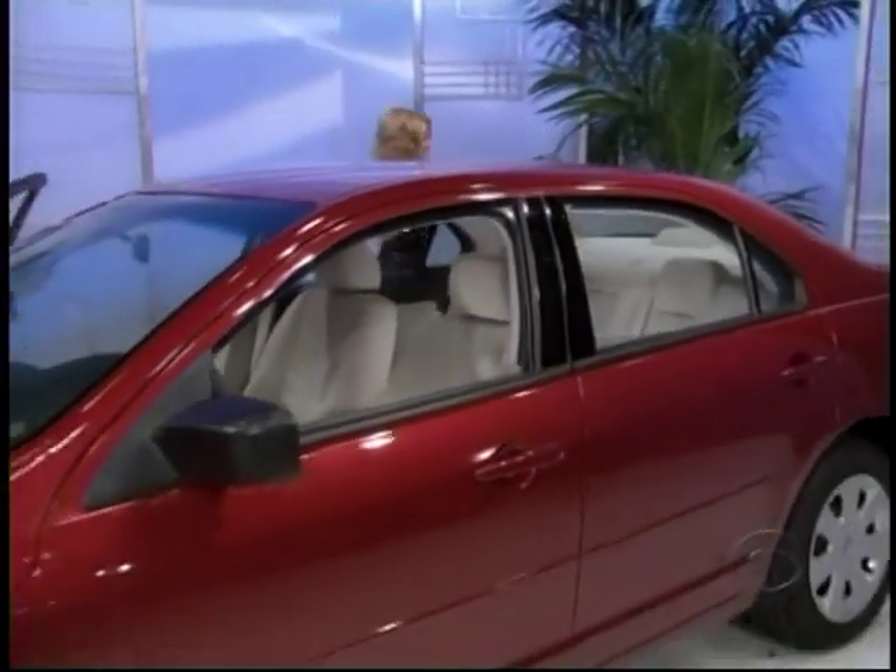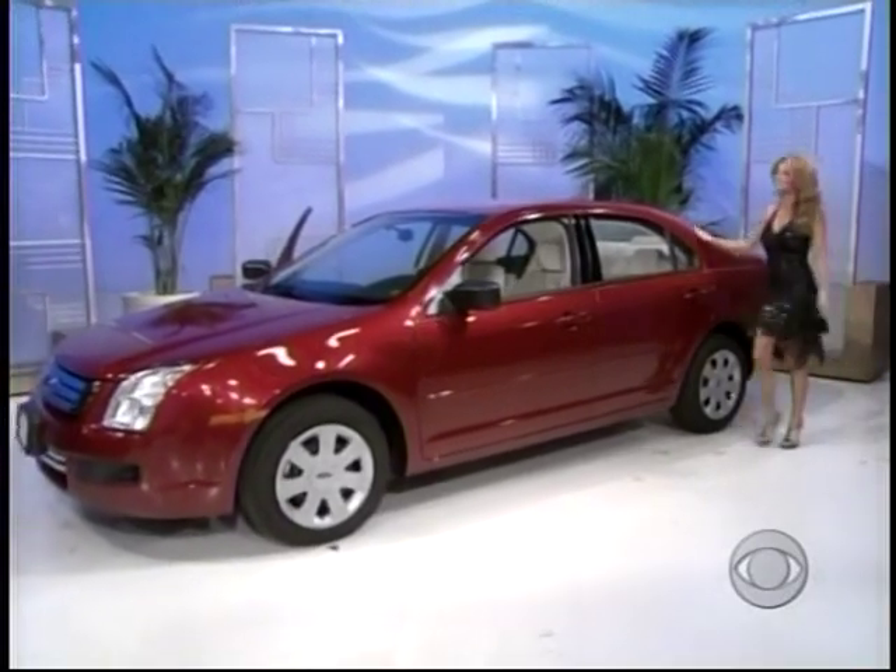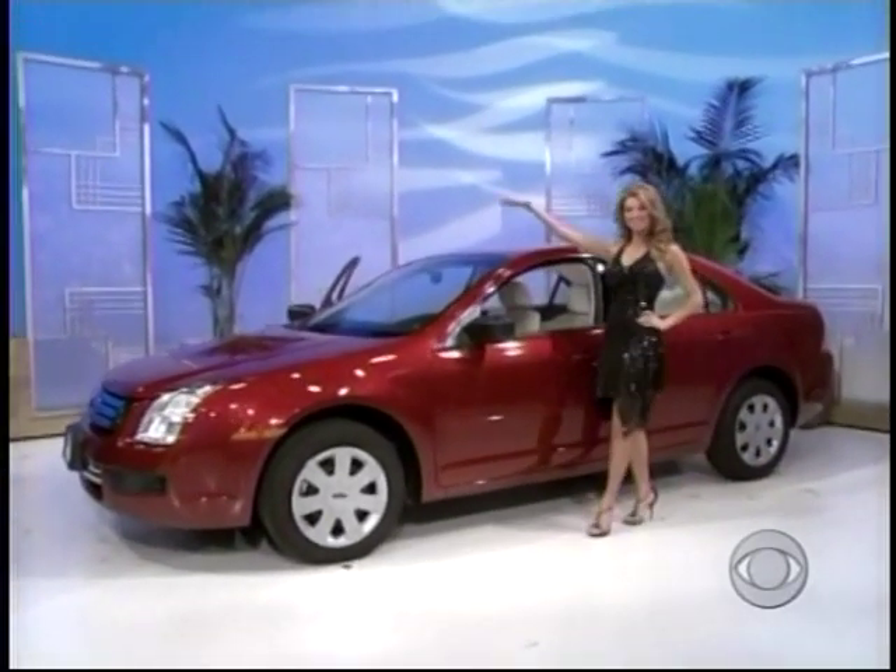The Ford Fusion S comes with a 2.3-liter engine, AM FM stereo, CD player, and tilt-telescoping steering wheel — the Ford Fusion S. It's a terrific prize worth $18,495!